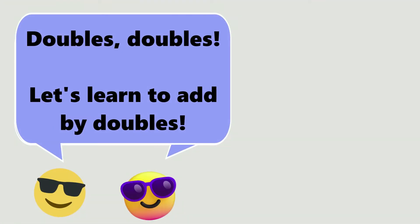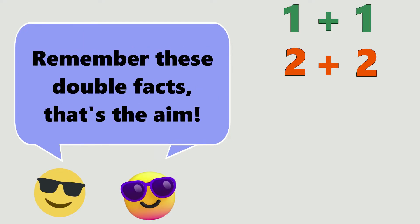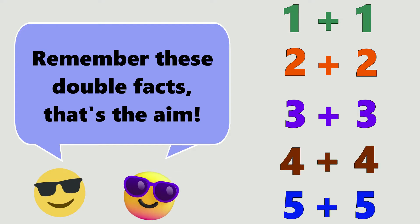Doubles, doubles, let's learn to add by doubles. Add two numbers that are the same. Remember these double facts, that's the aim.